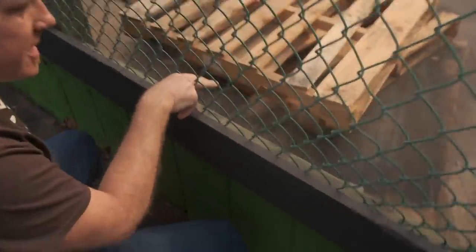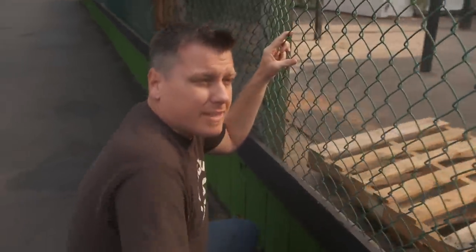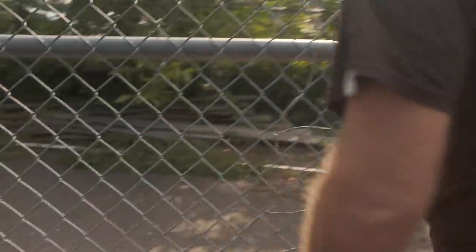Check it out. You see the HT? That means heat treated. There's no MB on there. If you're using pallets, you don't want the MB — that's methyl bromide — it means they're chemically treated. So that's good. Look at that wood, guys. That's a frickin' jackpot. Look how perfectly aged it is. It's all nice and gray.